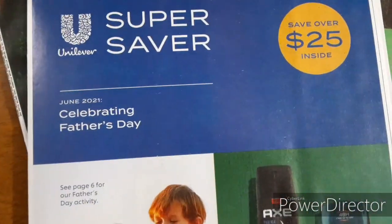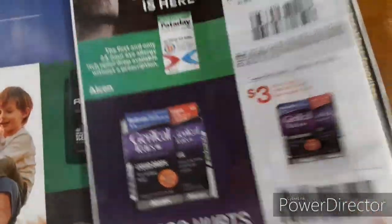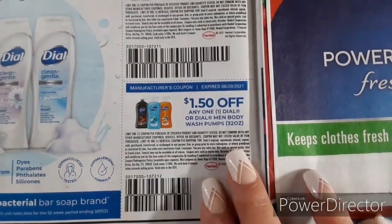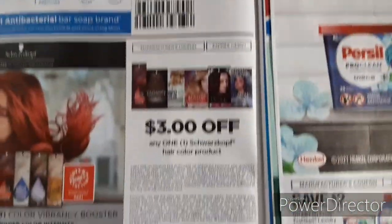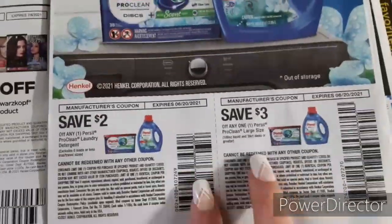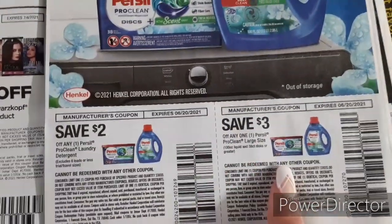We've got Father's Day coming up in June — there you go. Moving on into the Save Insert. We've got some eye drops on the front. We've got Dial $2 off two, and $1.50 off one Dial or Dial Men Body Wash Pumps, the 32 ounces. There's a $3 off one for the Hair Color. We've got Purex — these are really good coupons to match up at Walmart with Ibotta Rebates, so we've got $2 off one and $3 off one.